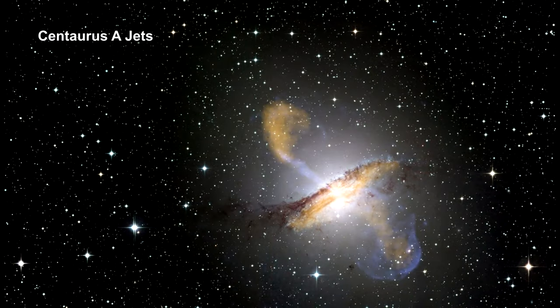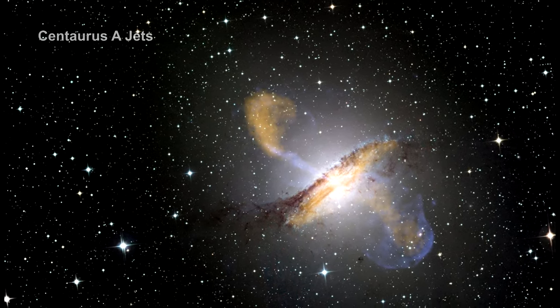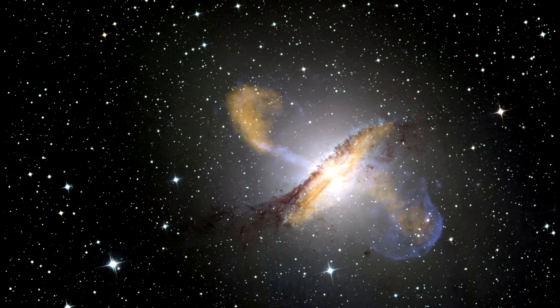But they are in this one. This color composite image of Centaurus A reveals the lobes and jets emanating from the galaxy's central black hole.